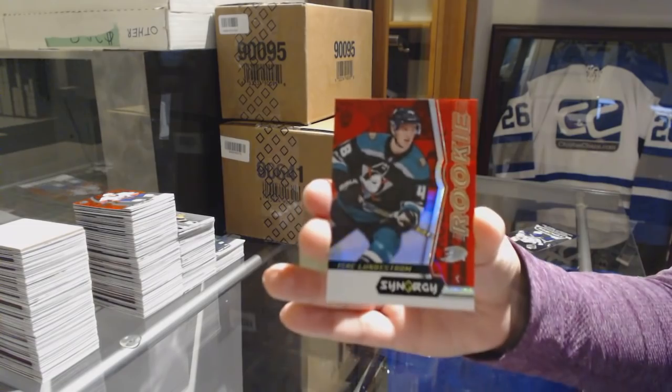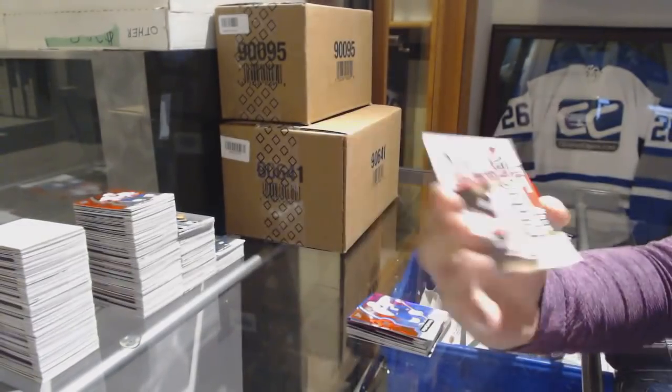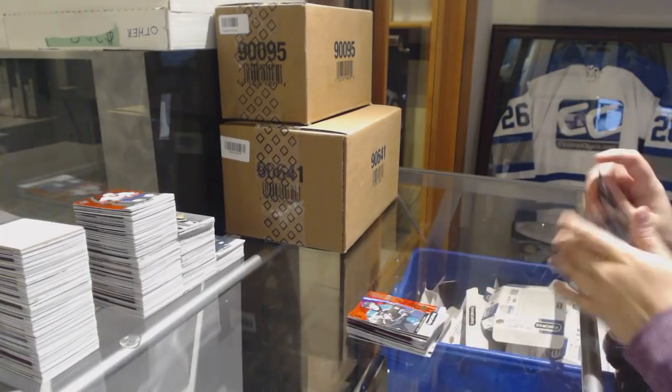Red Rookie of Isaac Lundestrom for the Anaheim Ducks. Exceptional Talent number to 749 Josh Mahura for the Anaheim Ducks. And Andrei Svechnikov Significant Selections for the Hurricanes.